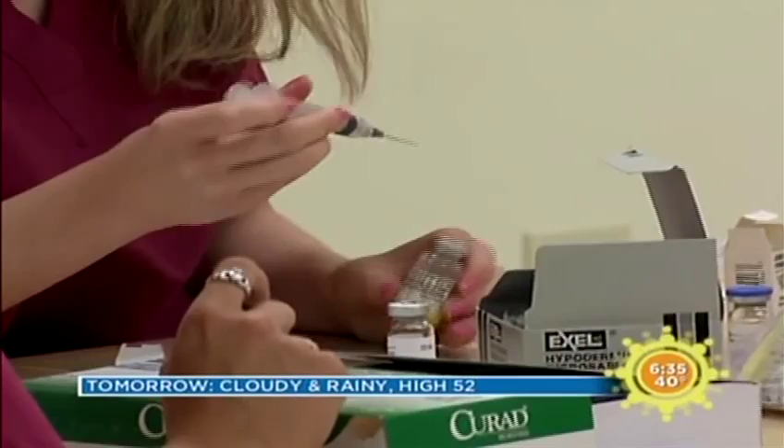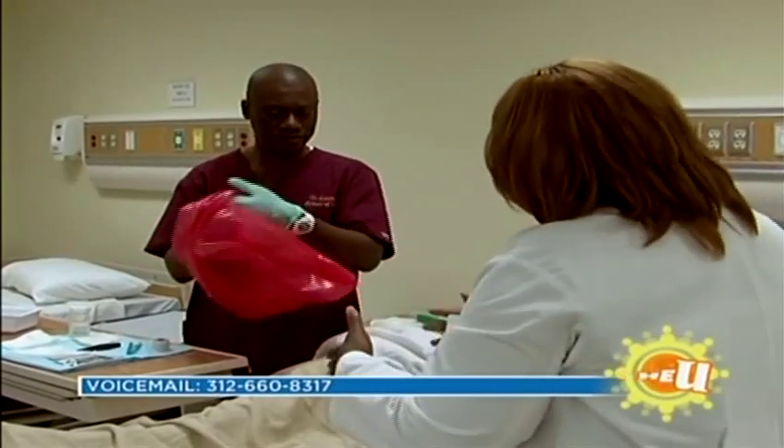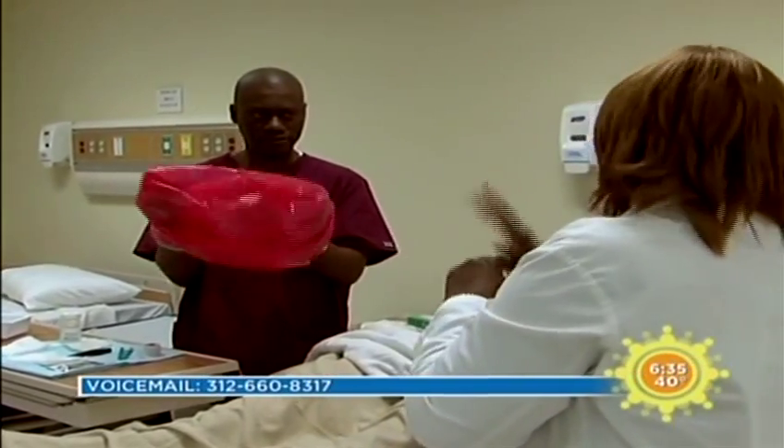I also definitely want to get my bachelor's, but it's nice to be able to work at the same time while I'm getting my bachelor's. The Associate in Applied Science nursing degree here at Northwestern College is an exceptional program because we offer a personalized educational approach for each of our students.